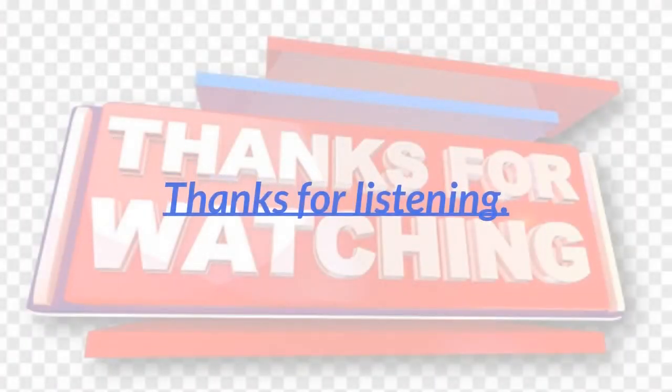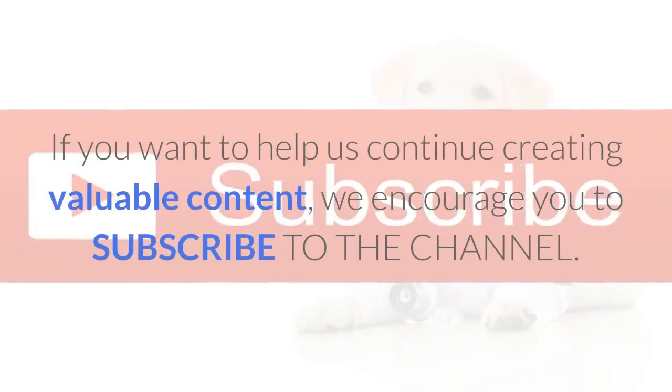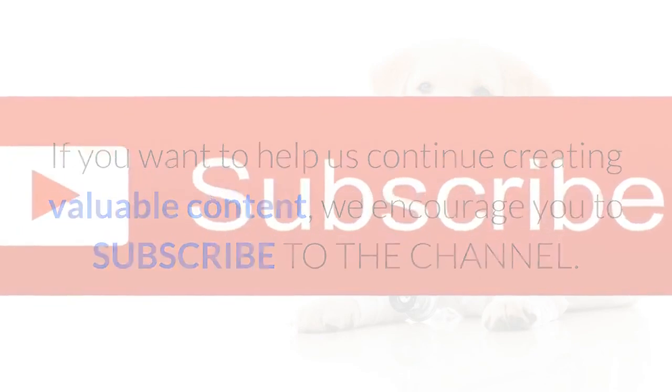Thanks for listening. We are very happy to have you in our community. If you want to help us continue creating valuable content, we encourage you to subscribe to the channel. Have a wonderful day.